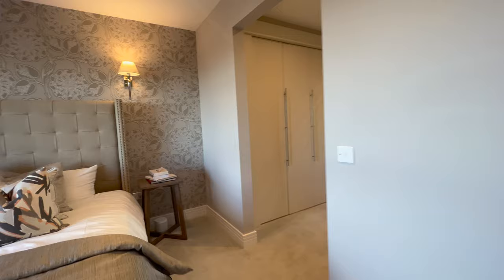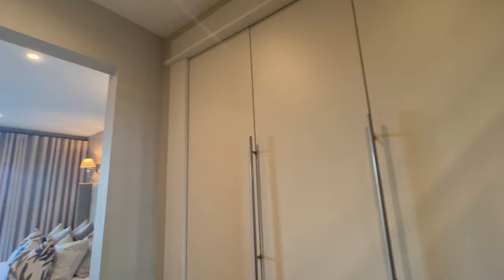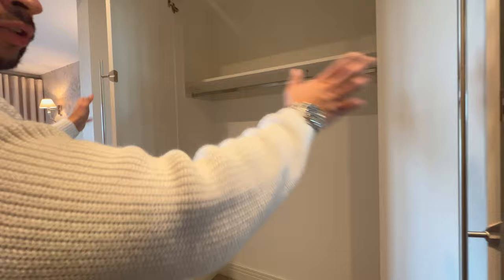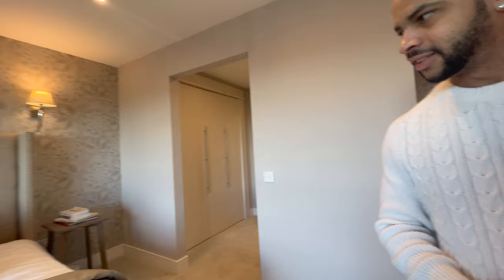Now into the walk-in closet — the way it opens is quite cool, with his-and-hers sides. You have one side on the left and one on the right, and you can see everything laid out so you can pick what to wear. They've really put effort into this. I love this house. Hope you guys enjoyed this tour — see you soon in the next video!